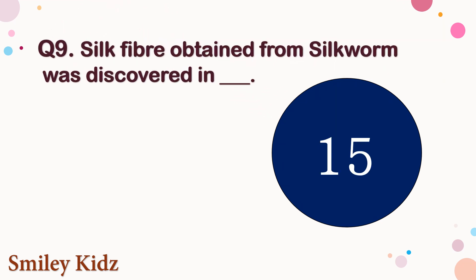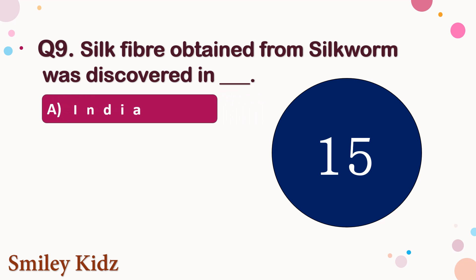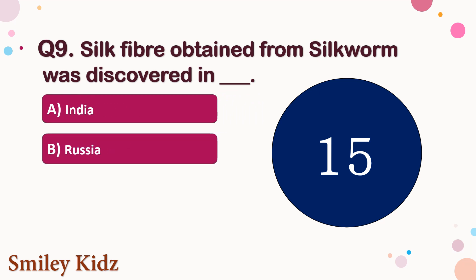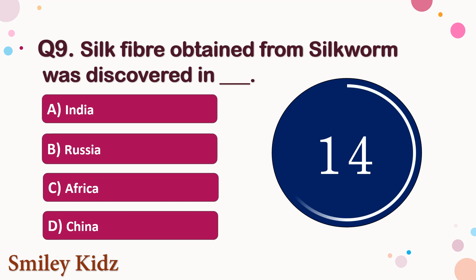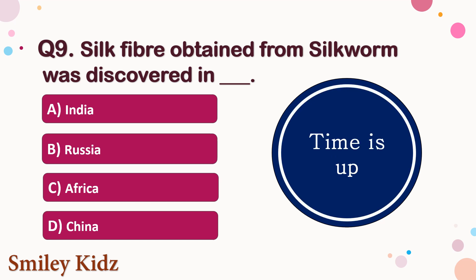Question number 9. Silk fiber obtained from silkworm was discovered in — the options are A. India, B. Russia, C. Africa, or D. China. Your time starts now. Your time is up and the right answer is option D. China. Silk fiber obtained from silkworm was discovered in China.